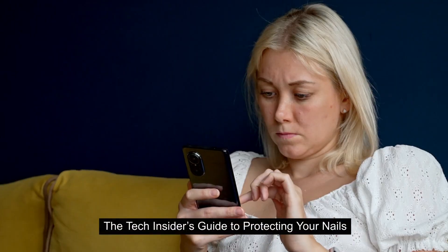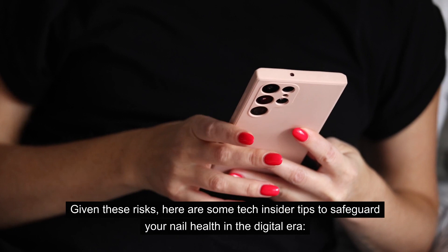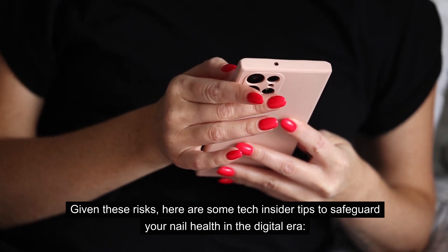The Tech Insider's Guide to Protecting Your Nails. Given these risks, here are some tech insider tips to safeguard your nail health in the digital era.